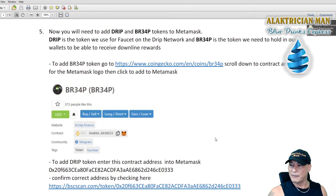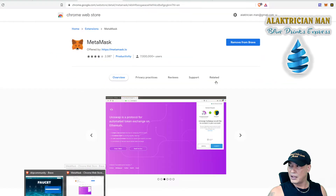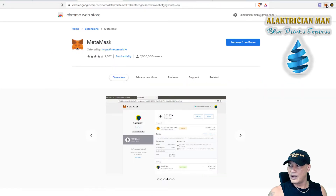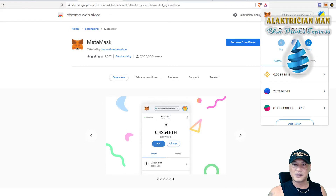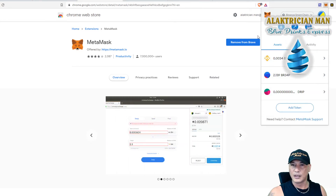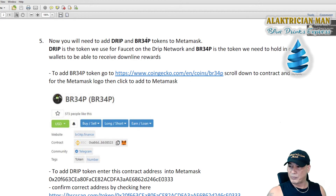Once Custom RPC is set up, the next step is to add tokens to your MetaMask. Open MetaMask from the top right, click on Assets — you can see I've already got BNB, BRIEF, and DRIP under Binance Smart Chain. You need to add two tokens: the BRIEF token and the DRIP token. Click on Assets, scroll down and click 'Add Token'.